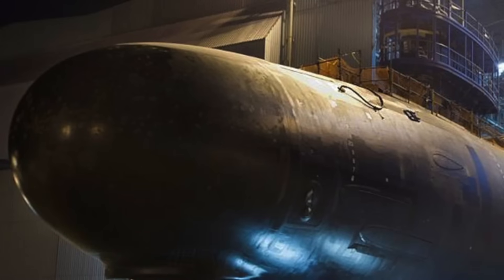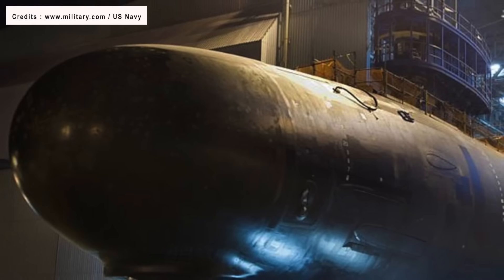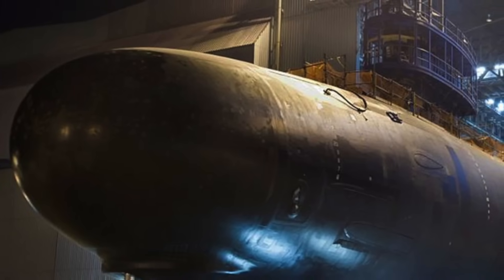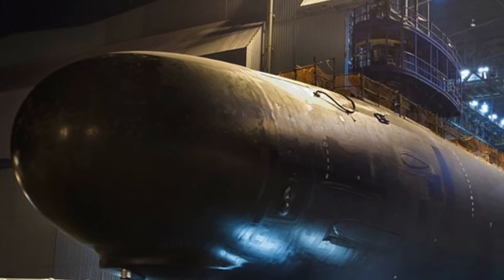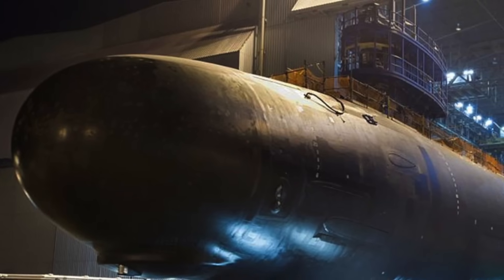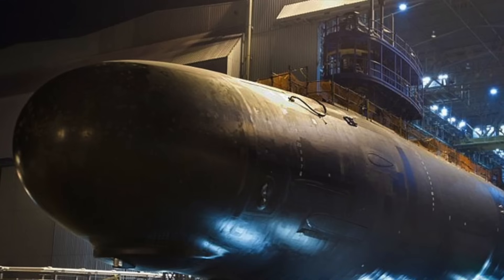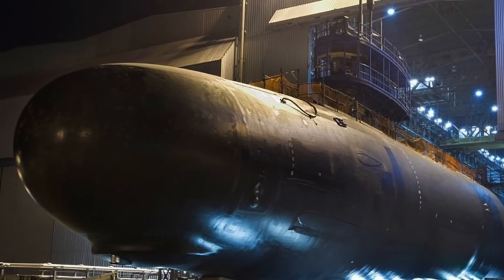The Virginia class, also known as SSN-774 class, comprises nuclear-powered fast-attack submarines currently utilized by the United States Navy. The Block 4 subs are the latest to be operational while Block 5 subs are being built. Virginia class has a length of 115 meters. The subs are acknowledged to be able to move to depths of 240 m or 800 ft, but are allegedly capable of going down to 490 m or 1,600 ft.